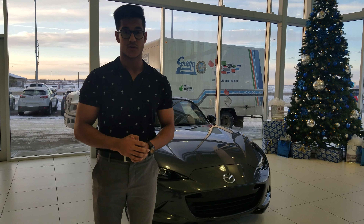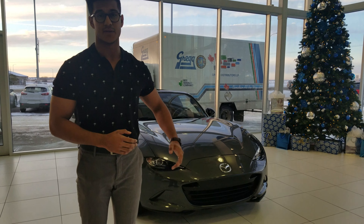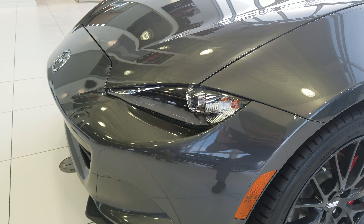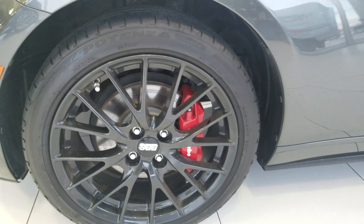This is Nav here from L.A. Mazda. Today I'll be showing the 2017 Mazda MX-5 RF Edition right behind me. It's going to come with your LED headlights and Brembo brakes right over here.